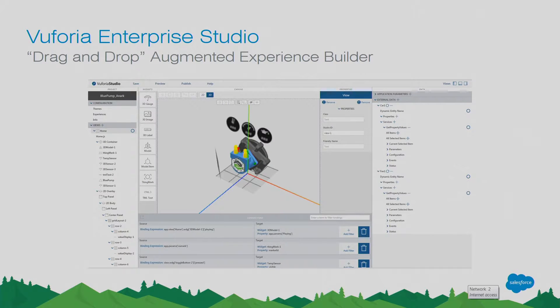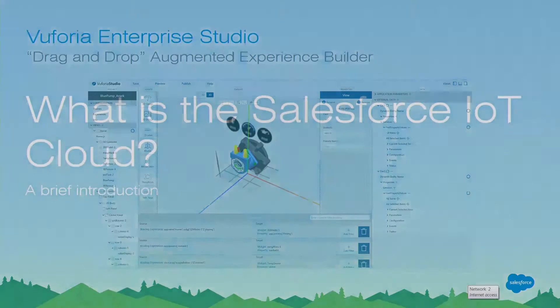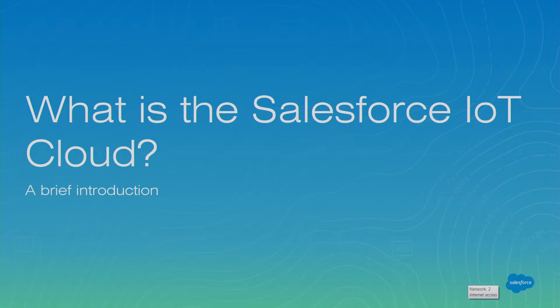What's exciting about the ThingModel being at the center of everything is — if you've been over to our booth — we have a demo of the augmented reality capability. The interface to design those augmented reality experiences is a drag-and-drop interface with the ThingModel at the center. So what looks incredibly complex is very easy. That's just another advantage of that ThingModel.